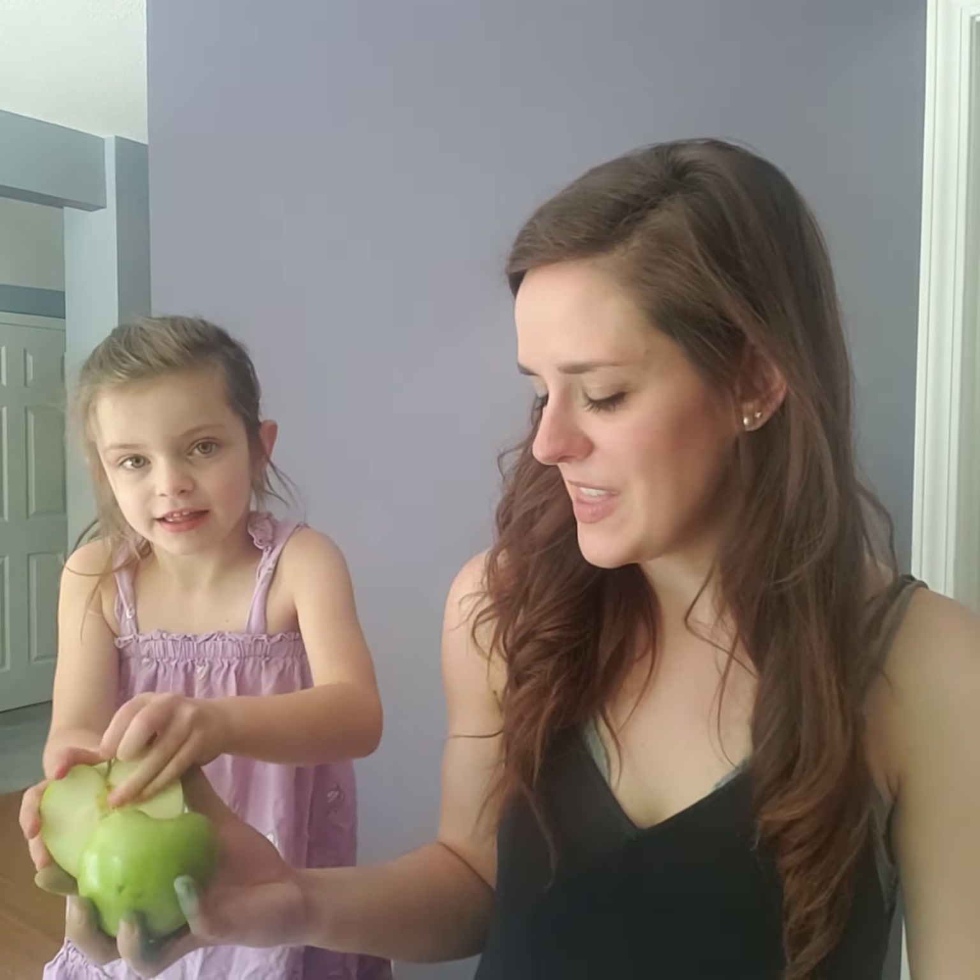So Emery, do you want to do the snake craft first or the apple craft first? The apple craft. Okay. So for our apple craft today I have an apple that I have cut into two, and I have some green paint and some orange paint.